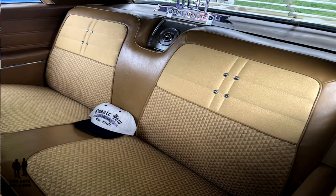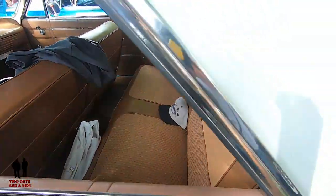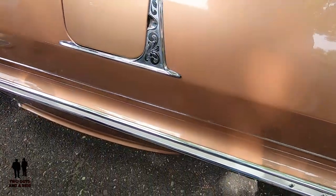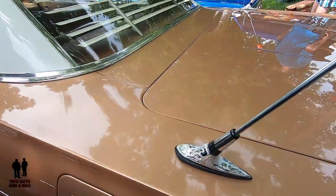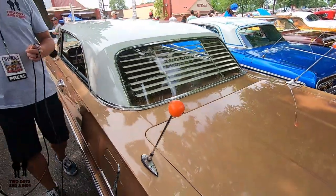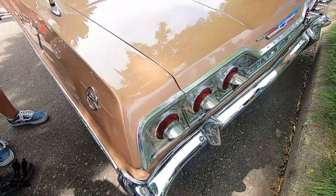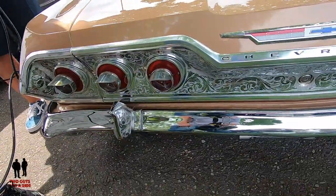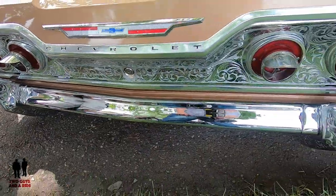This is pretty much my dream car — what I've been looking for for a long time. I've had numerous cars: 62s, other 63s — but this is the car, the OG 63. We have a lot of nice cars here in Minnesota, but I would say this is one of the nicer ones, at least for me.